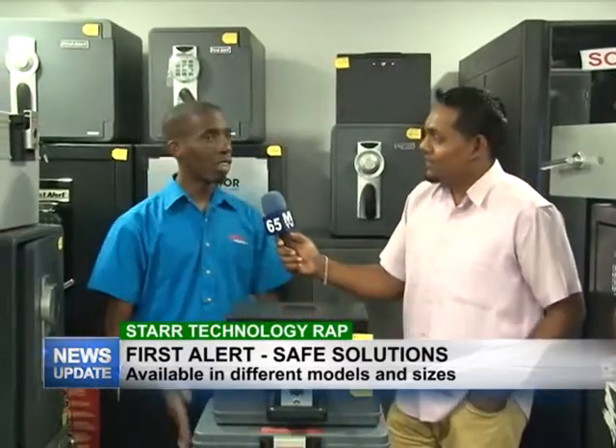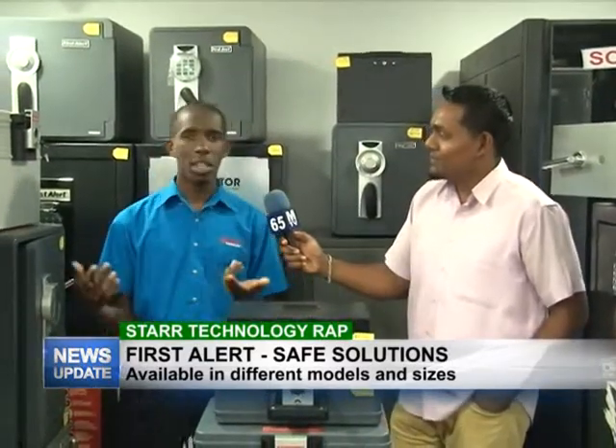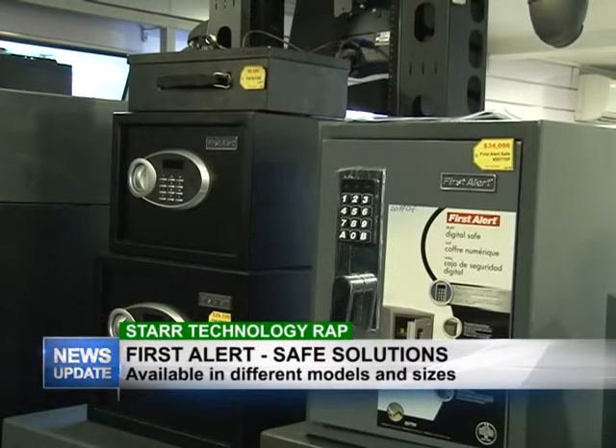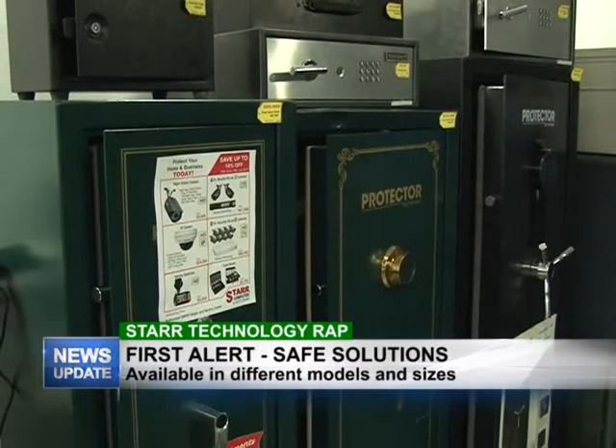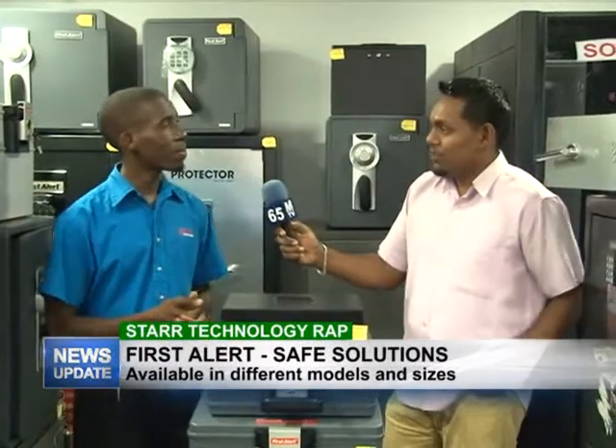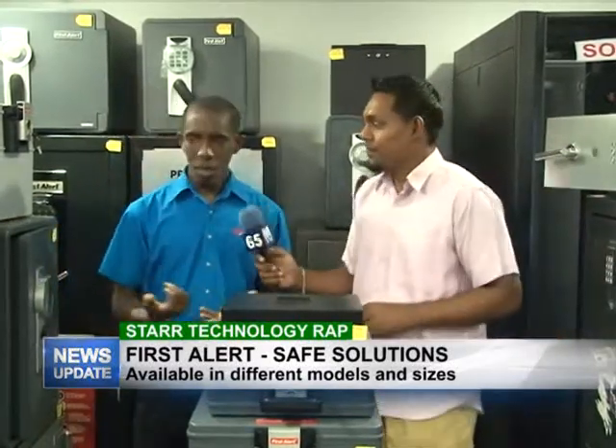We also have safes that can bolt down to the ground or bolt into the wall. In terms of persons trying to take it away, they would have to break the entire building to get the safe. So we have all the safes covered here when you're thinking about security and securing all your important items.